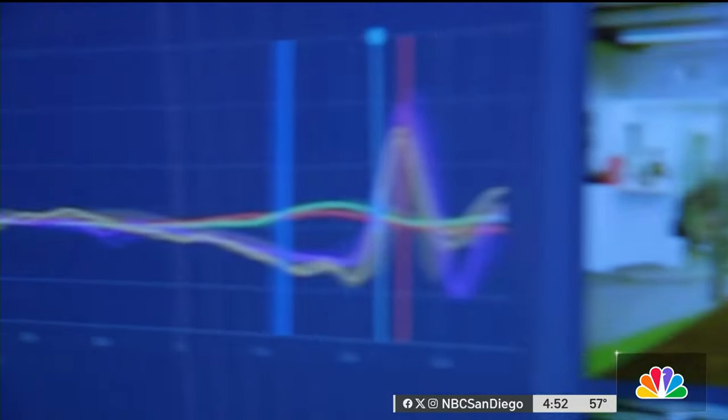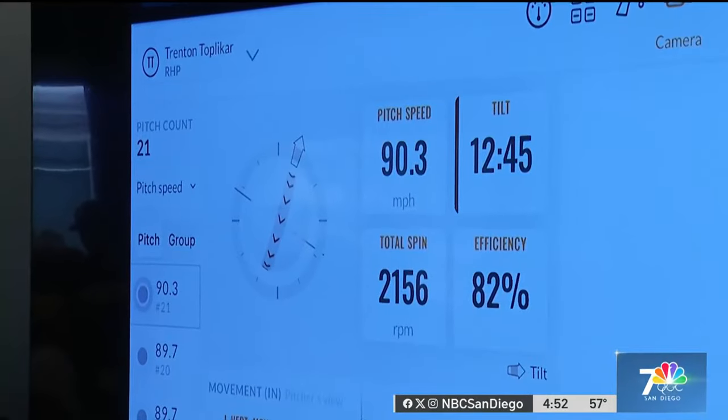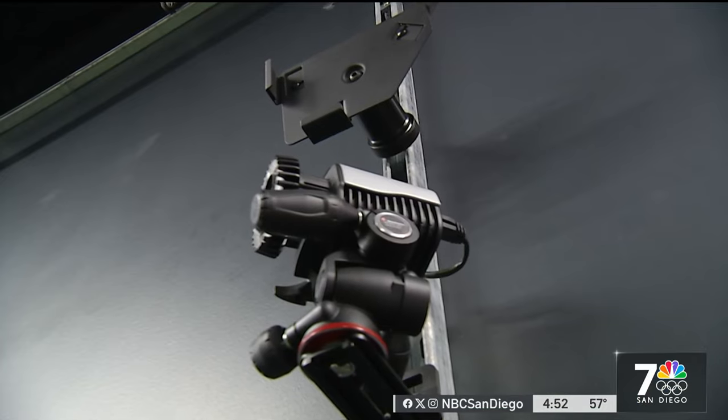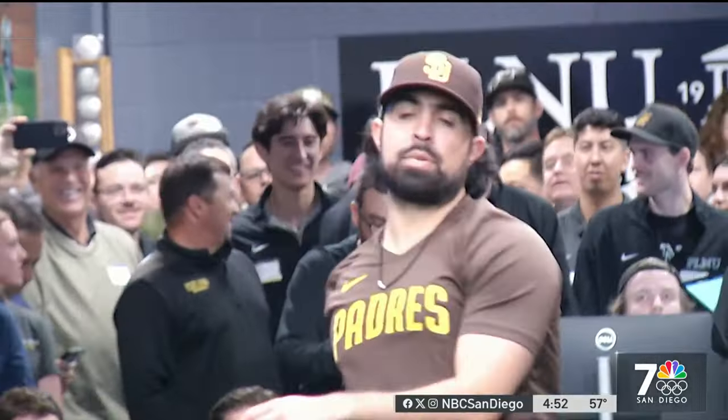Every pitch creates an avalanche of information, but numbers mean nothing if they're not applied correctly. The team of biomechanists gathers everything and sends it down the pipeline. Niebla is a filter through which the player only gets the most important morsels. The most important thing is: how do we water down that information to the root of the problem?